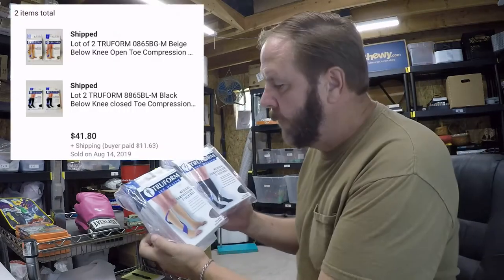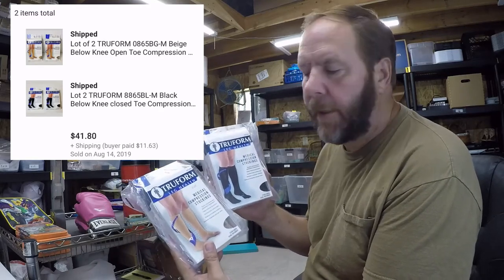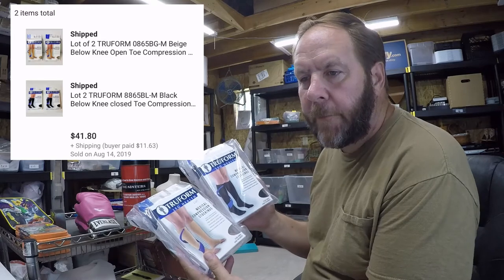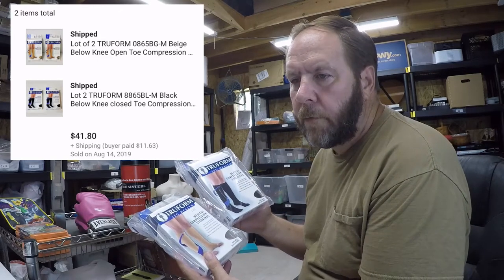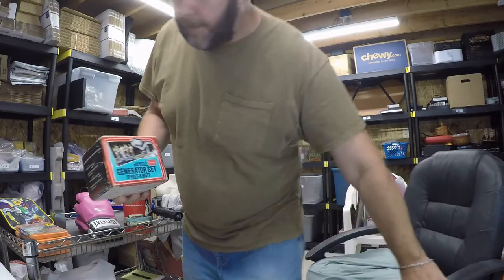The next item — the buyer actually bought both packages. They're from Canada: compression medical leg stockings or socks, black and beige. That sold for forty-one dollars and eighty cents and will be shipped out to Canada today. These were unopened medical items that were given to us along with other medical things, so that was a great sale.